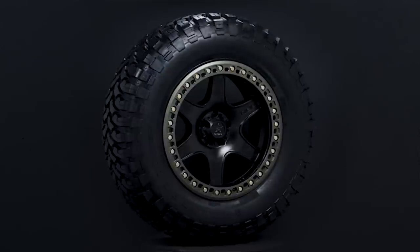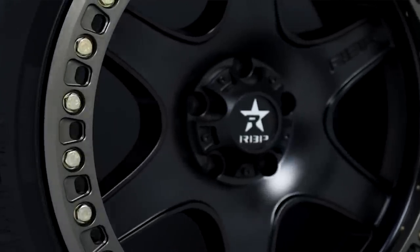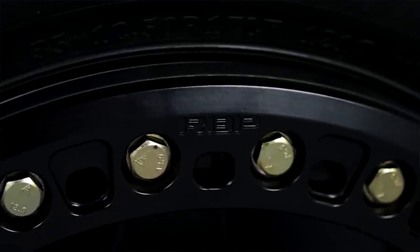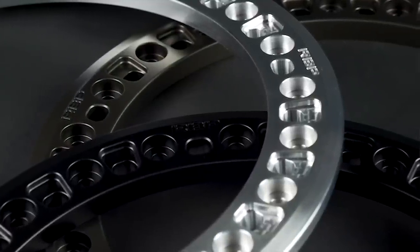Also, if you guys didn't already know, RBP 50R beadlock wheels are 10% off right now, and when you package a set of them with a set of tires on our website, trailbuiltoffroad.com, we not only mount and balance them for you for free, but if you live in the lower 48, we also ship them to you for free as well. That is a heck of a deal, so make sure and check out our website and check out RBP Beadlocks.